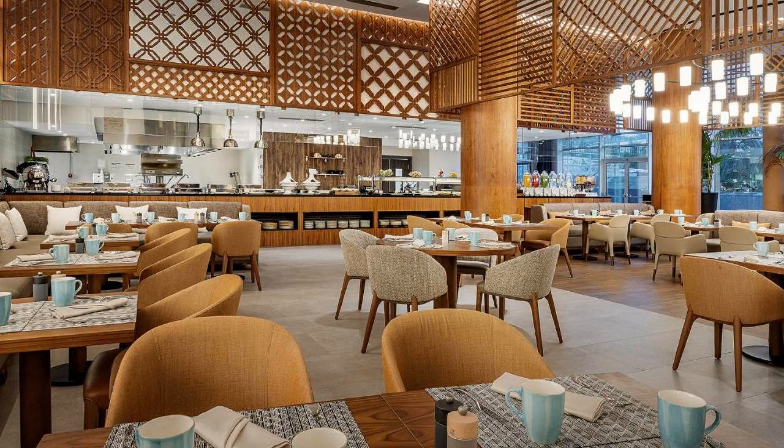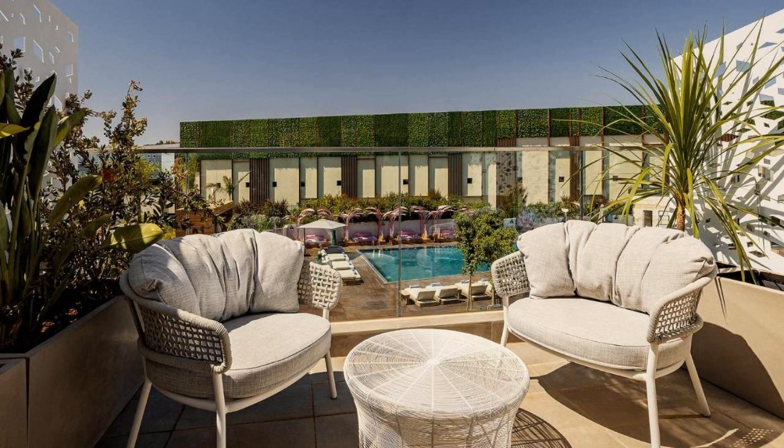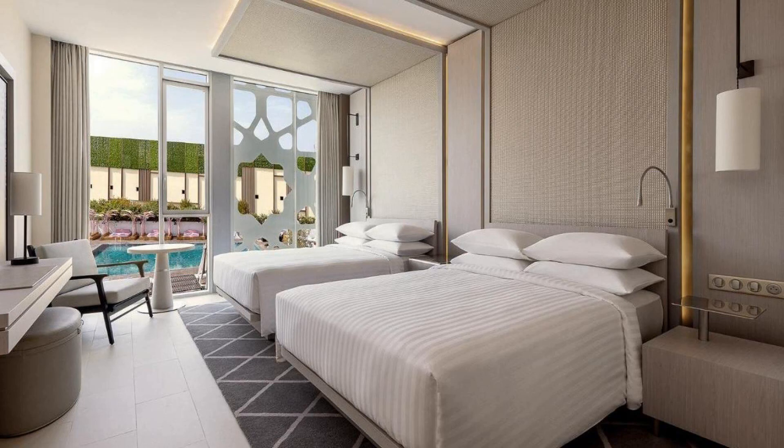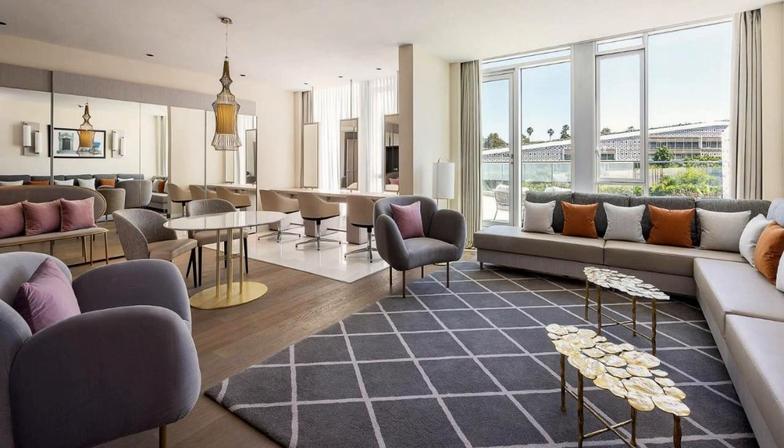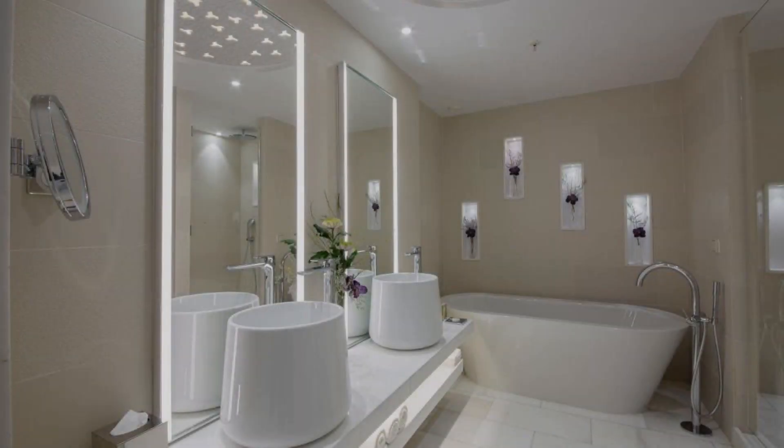Number 1. It's a 5-star hotel. If you have already stayed in this hotel, please share your experience in the comment box. For booking or more details, check the description below.